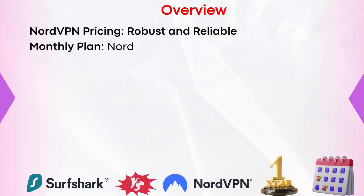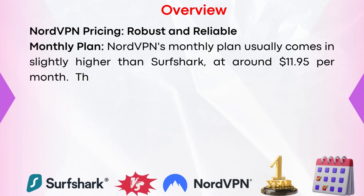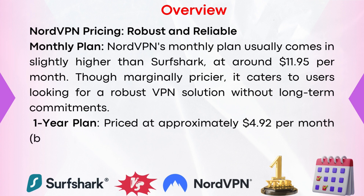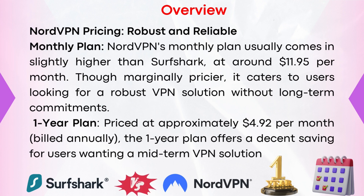NordVPN pricing — robust and reliable. The monthly plan usually comes in slightly higher than Surfshark at around $11.95 per month. Though marginally pricier, it caters to users looking for a robust VPN solution without long-term commitments. The one-year plan is priced at approximately $4.92 per month, billed annually, and offers a decent saving for users wanting a mid-term VPN solution.